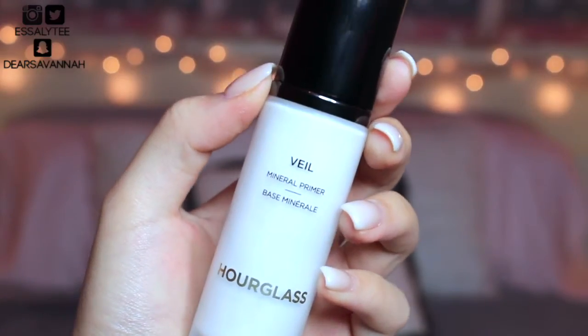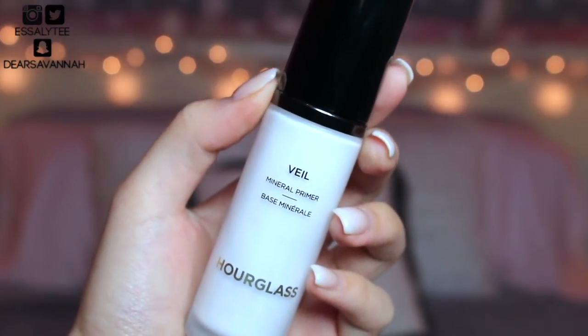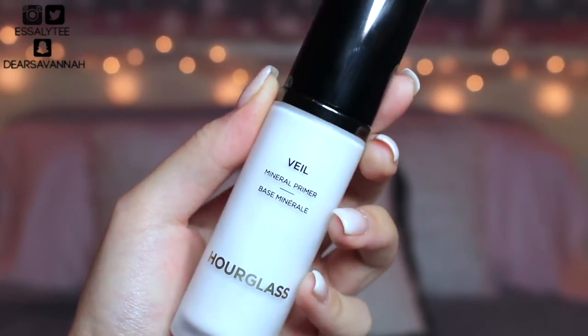The first thing I want to talk about is my Hourglass Mineral Veil Primer. This is such a good primer for oily skin — for all skin types, but especially oily skin because this helps control my oils so well. For the past two years it's been love love love. It's so silky when you apply it, and it just blurs everything and leaves a nice base for you to apply your foundation on.